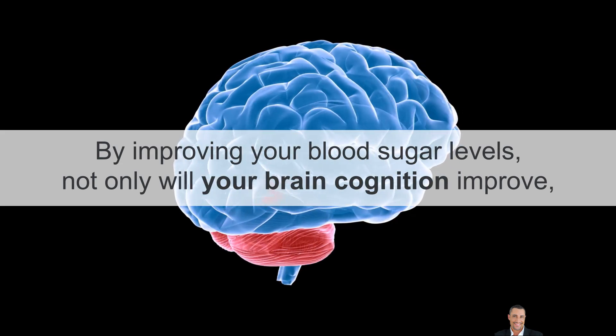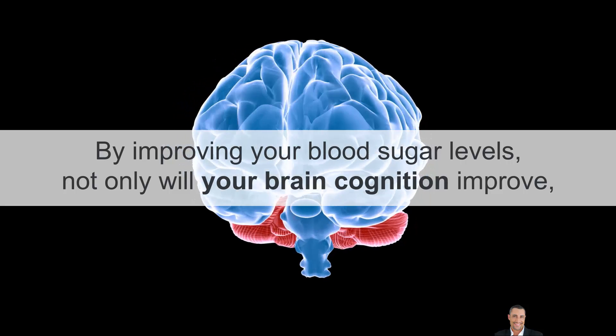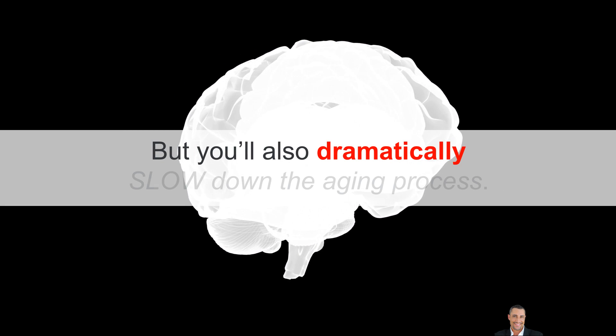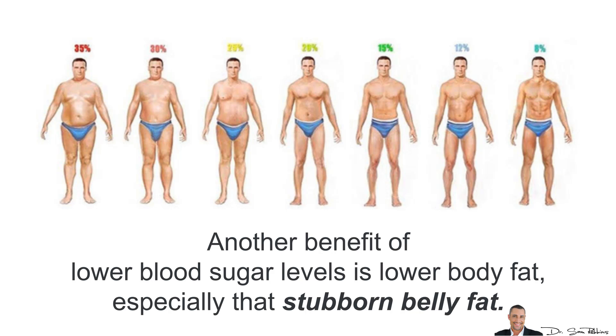By improving your blood sugar levels, not only will your brain cognition improve, but you'll also dramatically slow down the aging process. Another benefit to lower blood sugar levels is lower body fat, especially that stubborn belly fat.